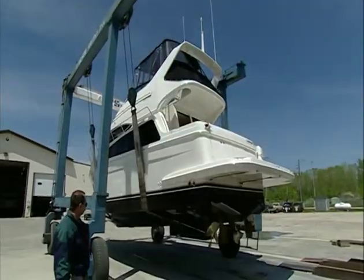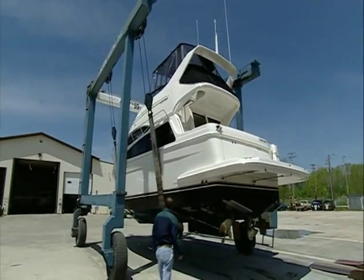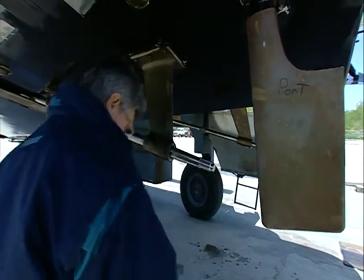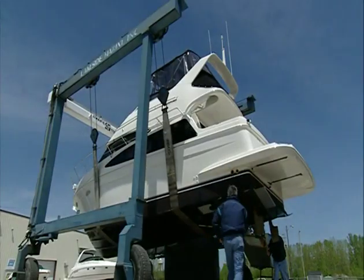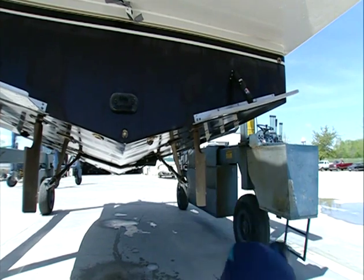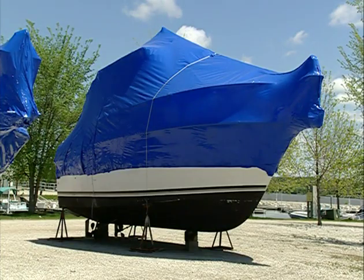Your Carver Yacht dealer is an excellent source of advice. Before you store away your boat for an extended period of time like during the winter, there are several steps that must be followed, and some of the steps are critical in preventing extensive damage to the vessel and its systems. Carver recommends that you hire a professional when storing the boat for long periods and when re-commissioning the boat after winter storage.